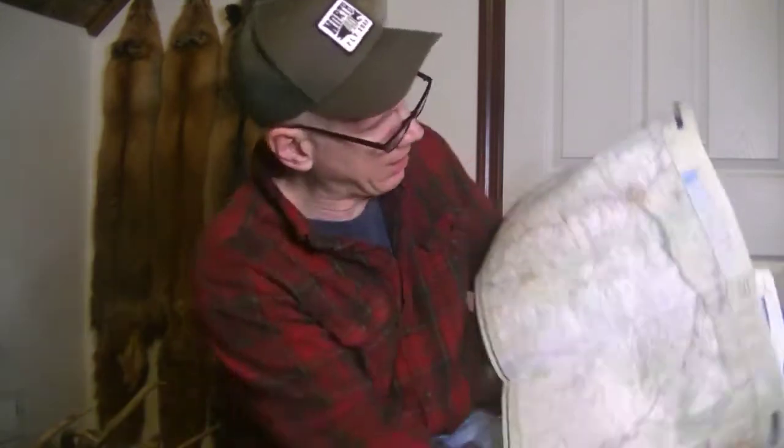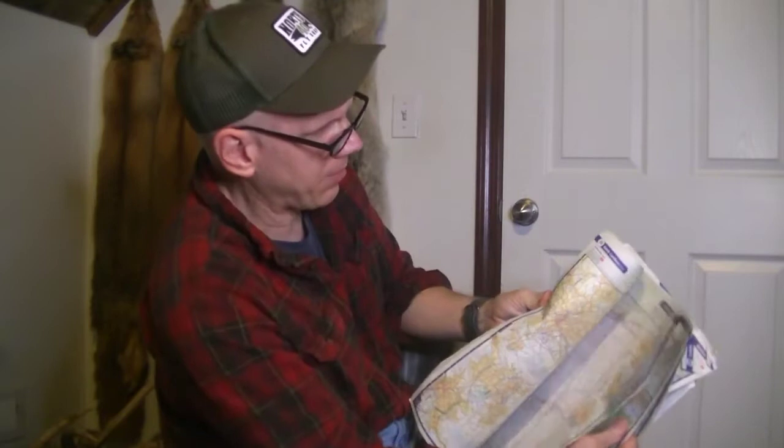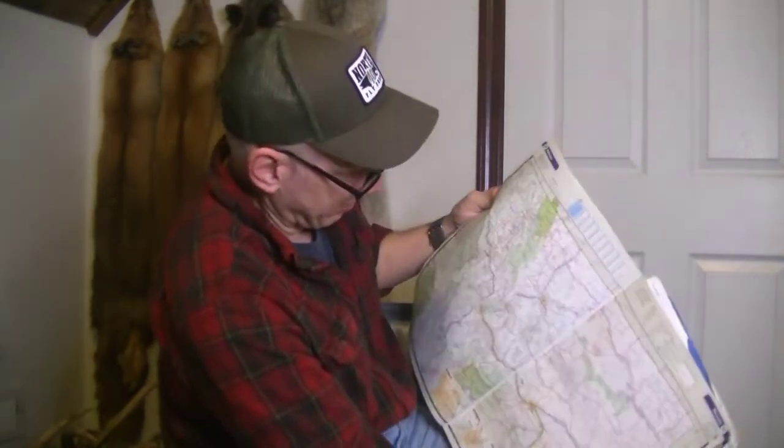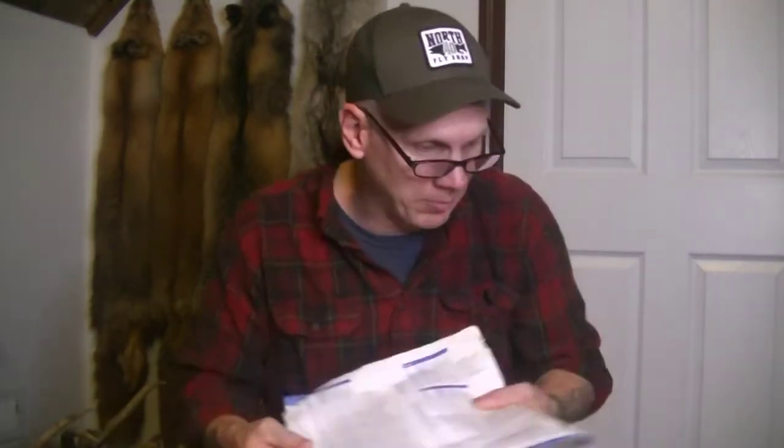Besides having the whole United States, the road atlas has every state's map in alphabetical order. You can tell how beat up this one is - it's still falling apart because I still use it.